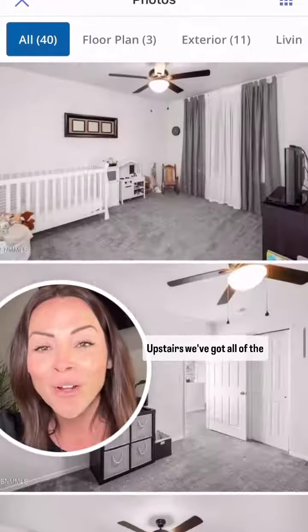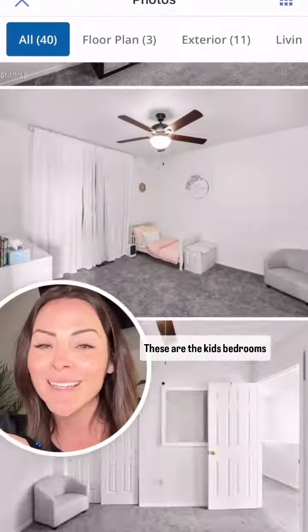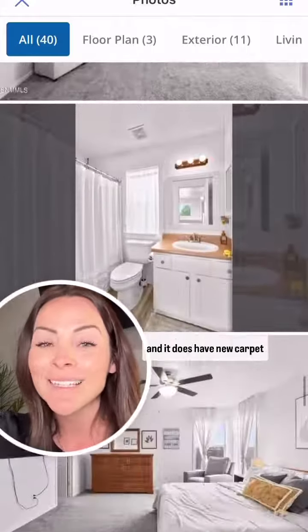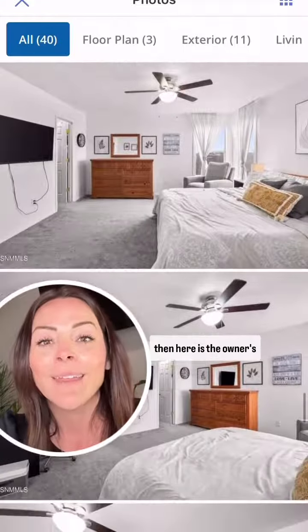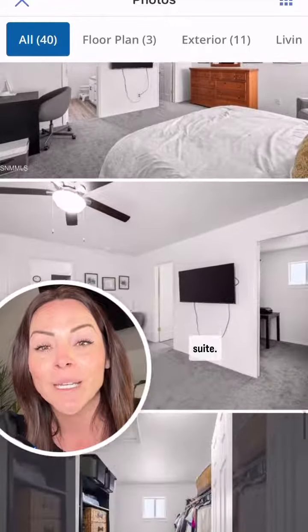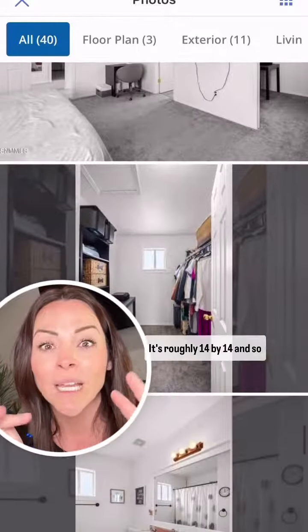Upstairs, we've got all of the bedrooms. These are the kids' bedrooms, and it does have new carpet and new interior paint. There's the hall bath.